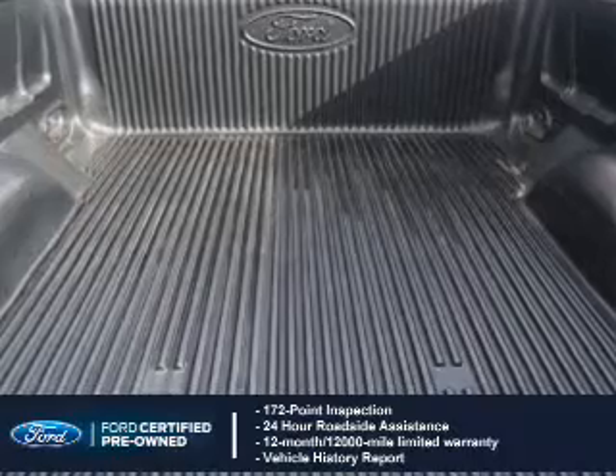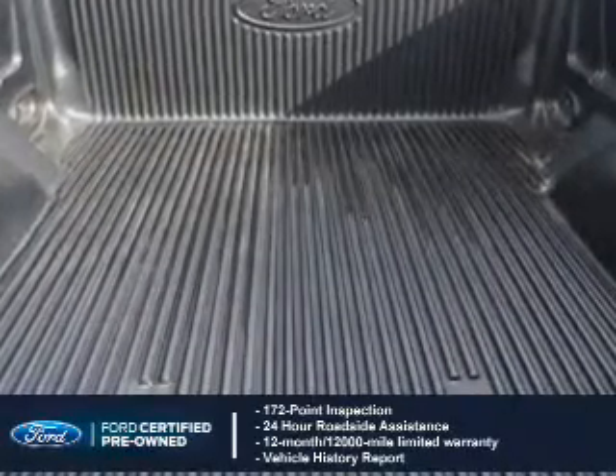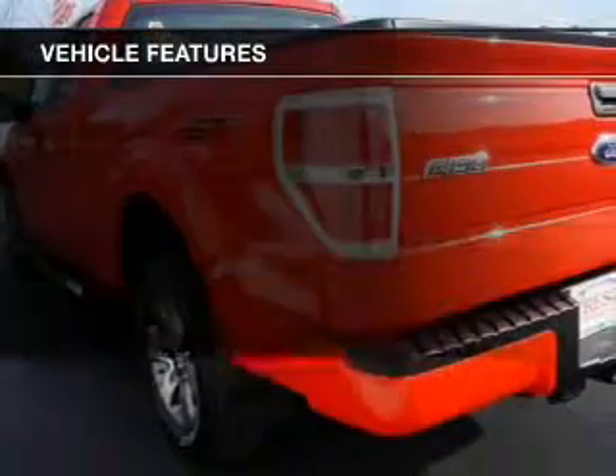Plus 7-year, 100,000-mile powertrain limited warranty coverage. The features include Sirius XM satellite radio.